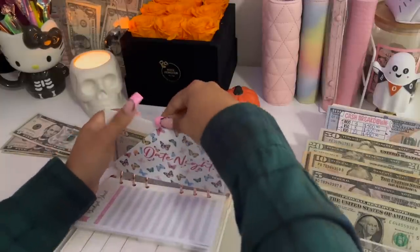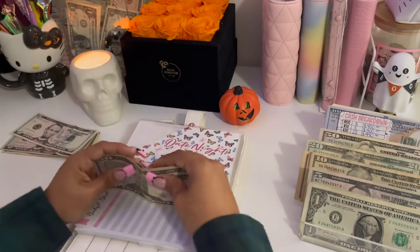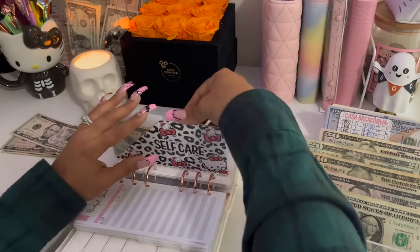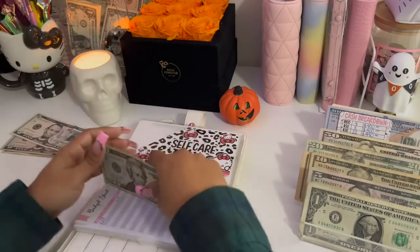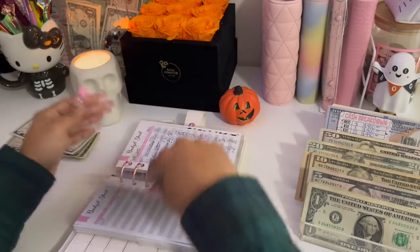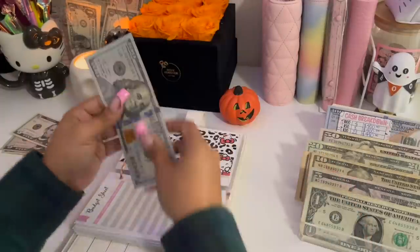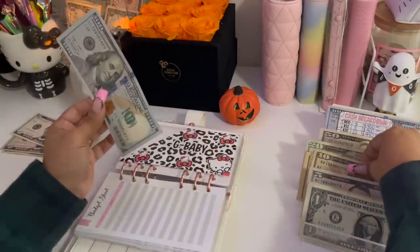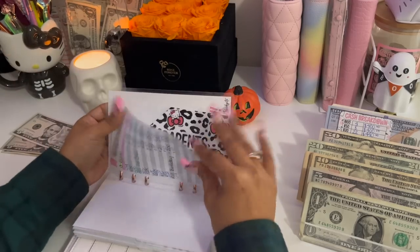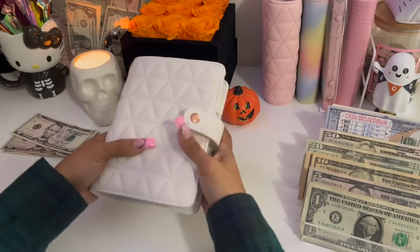Date night is getting $10, bringing it to $130. Self-care is getting $10, bringing it to $80. Costco isn't getting anything. G-Baby is getting $10 — I sent him $200 for his birthday so he had $100 left, now it's $110. Parents are getting $10 as well. And that is it for my low priority binder.